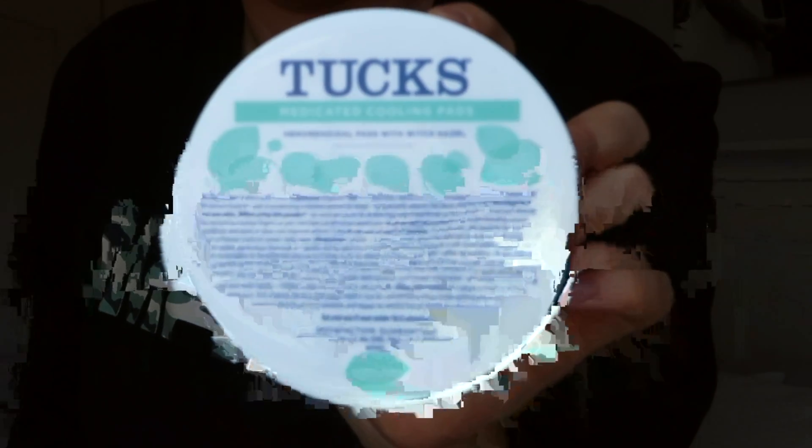Moving on to what's next — Tucks pads. Medicated pads with witch hazel, and they do make you feel cool. It says on the directions you're not supposed to leave them in your pad, but I asked the hospital and they said they recommend it. They have these at the hospital too, so if you're going to the hospital, you don't totally need these. We were planning on a home birth, which is why I already had all this stuff — I didn't think I was going to get them from the hospital.